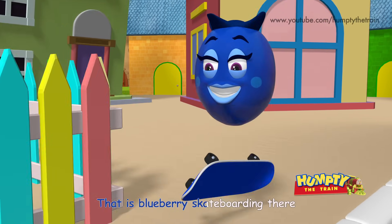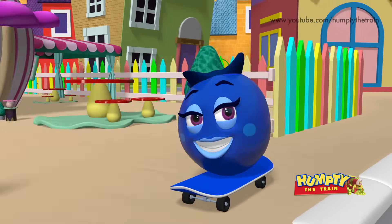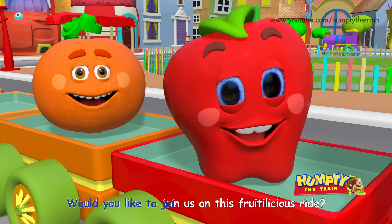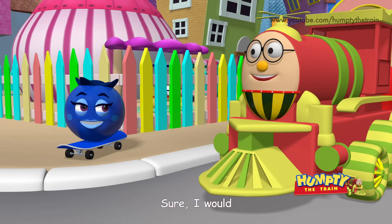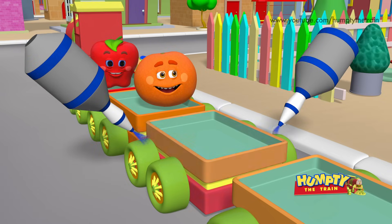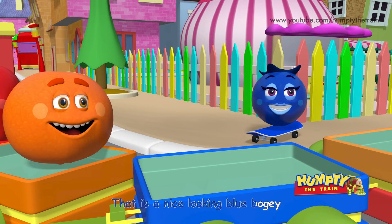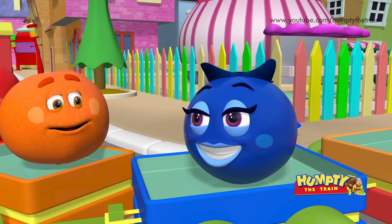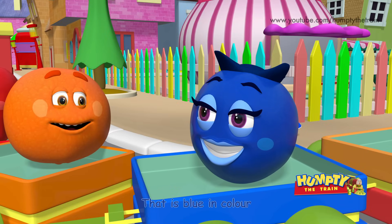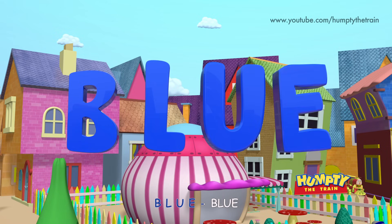That is Blueberry skateboarding there! Hey Blueberry! Would you like to join us on this fruitilicious ride? Sure I would! That is a nice looking blue bogey! Welcome Blueberry! That is blue in color! B L U E — Blue!